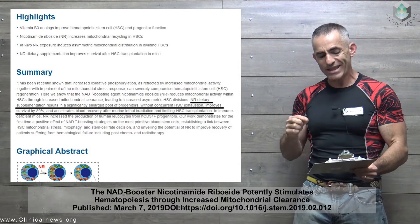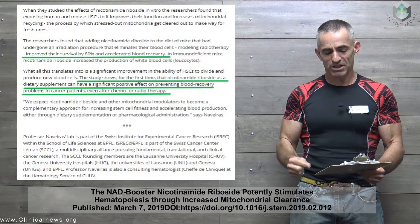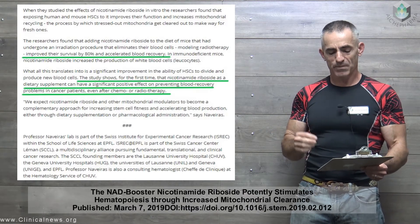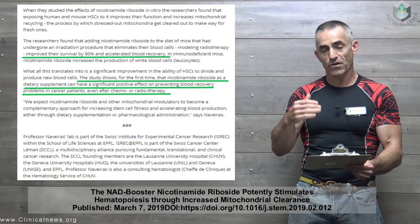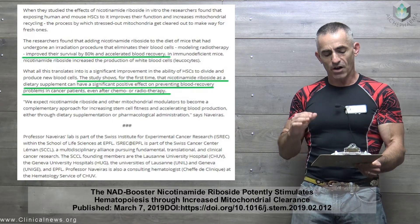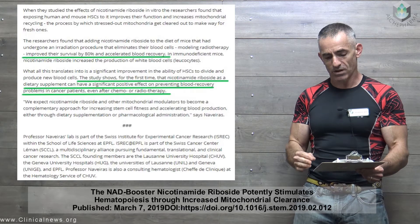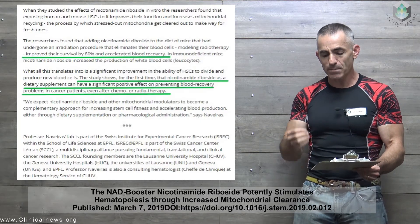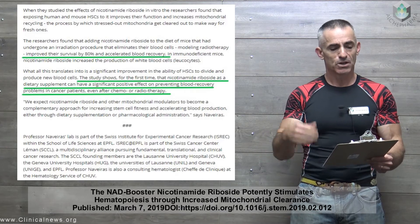This accelerates blood recovery after murine lethal irradiation and limiting HSC transplantation. When they studied the effects of nicotinamide riboside in vitro, the researchers found that exposing human and mouse HSCs — these blood-making stem cells — to it improves their function and increases mitochondrial recycling: the process where stressed-out mitochondria get cleared out to make way for fresh ones. Adding nicotinamide riboside to the diet of mice that had undergone an irradiation procedure modeling radiotherapy improved their survival by 80% and accelerated blood recovery. In immunodeficient mice, nicotinamide riboside also increased the production of white blood cells.